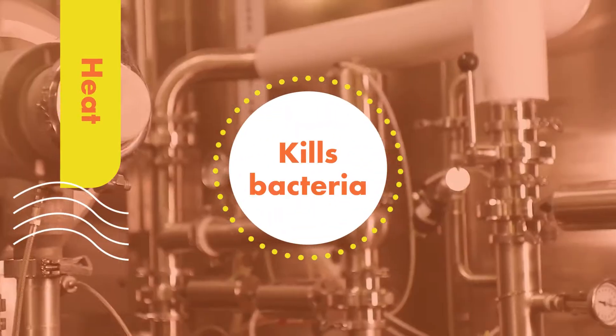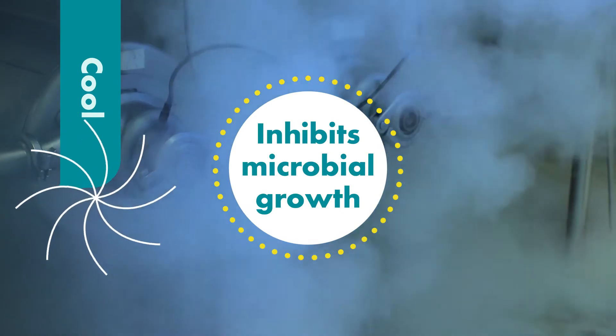Then it goes through continuous heating at an elevated pressure, followed by continuous cooling. And then the cheese sauce is poured into its packaging in a commercially sterilized environment.